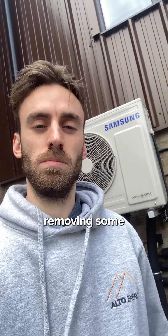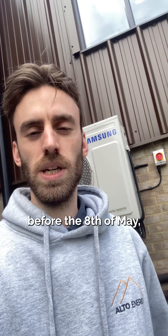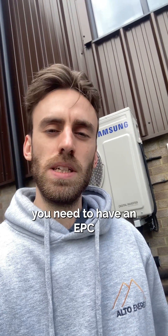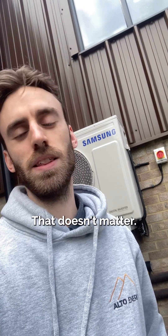As well as that, they're actually removing some recommendations on the EPC. So right now, before the 8th of May, you need to have an EPC that doesn't recommend loft or cavity wall insulation. After the 8th of May, that doesn't matter.